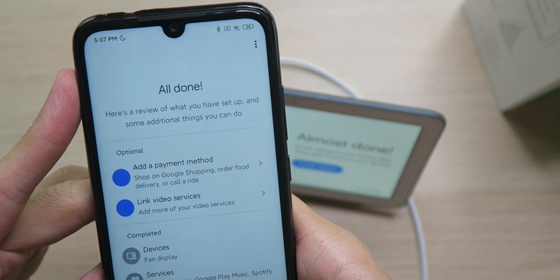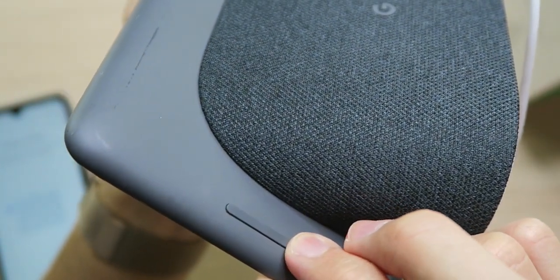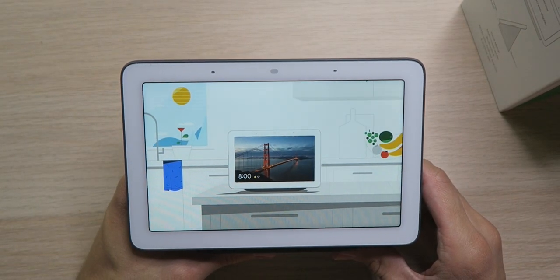I'll just choose recent highlights for now. I can't believe I missed this but we do have a volume rocker right here on the side to easily adjust the speaker volume. Looks like we're set up. Welcome to your Google Nest Hub — the ultimate digital photo frame that does so much more.